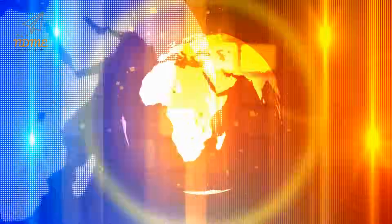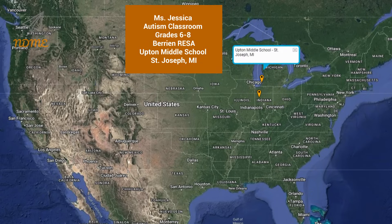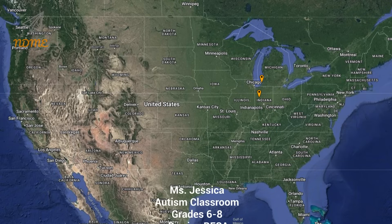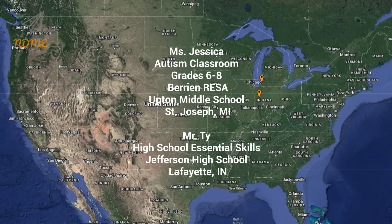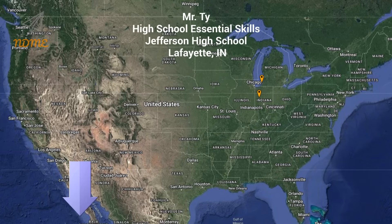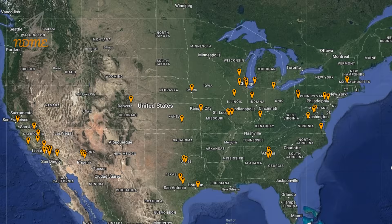It's time for super spectacular shout outs. Our shout outs today start with Ms. Jessica and everyone in the grade six through eight autism classroom at Berrien RESA program at Upton Middle School in St. Joseph, Michigan. Next up is Mr. Ty and everyone in his high school essential skills class at Jefferson High School in Lafayette, Indiana. Thank you so much for watching and thank you for your support. I hope you loved your shout out. Teachers, if you'd like to get your class a shout out, just complete the Google form — the link can be found below this video in the description. And here it is, our updated super spectacular shout out map.